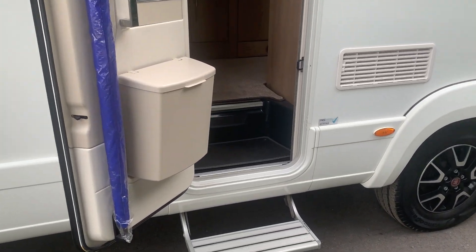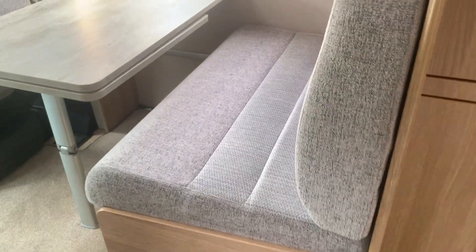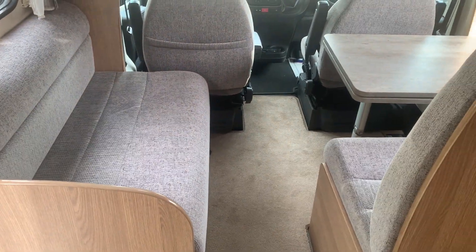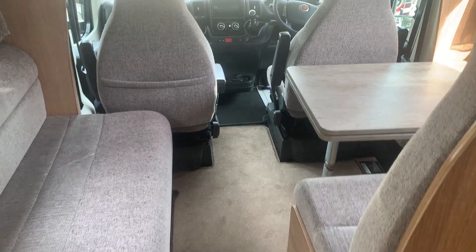This is a six-berth motorhome. Let's have a look — there's an electric step and we come into the motorhome front diner area. Two seat belts on that forward-facing seat, and then you've got your bench seat at the side, so a nice social area there, and obviously that makes into a double bed.